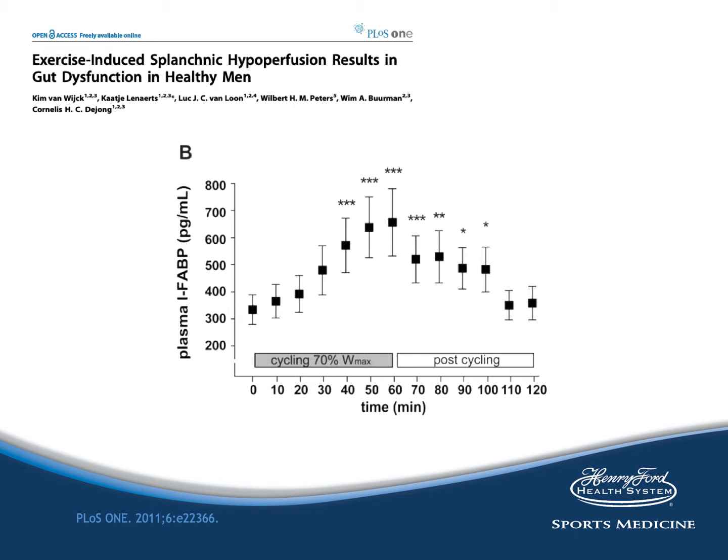This is a study from 2011 which looked at exercise-induced splanchnic hypoperfusion and gut dysfunction in healthy men. Healthy men cycled for 60 minutes at 70% of maximum workload capacity, and blood levels of intestinal FABP were measured every 10 minutes during exercise and for one hour after completion. At baseline, the binding protein level was 309 picograms per milliliter, which increased to 615 picograms — a statistically significant increase. Levels declined substantially in the first 10 minutes after exercise and gradually decreased to baseline approximately one hour after cycling. The absence of a second peak indicates that reperfusion of the gut did not lead to greater injury.